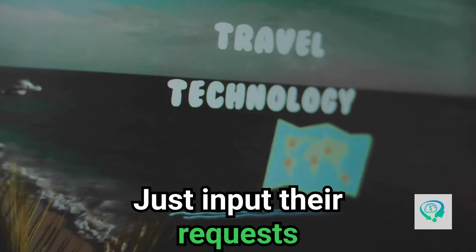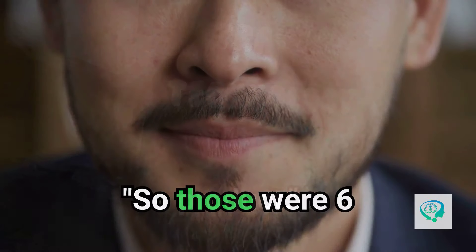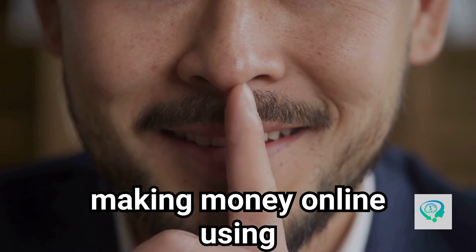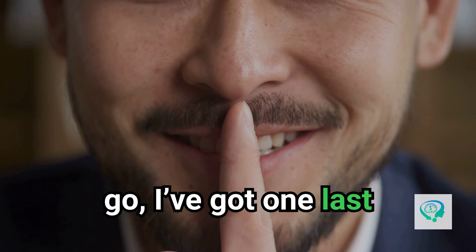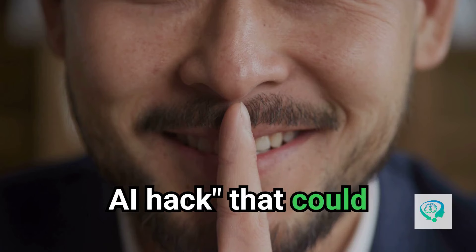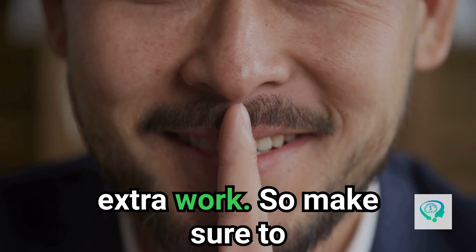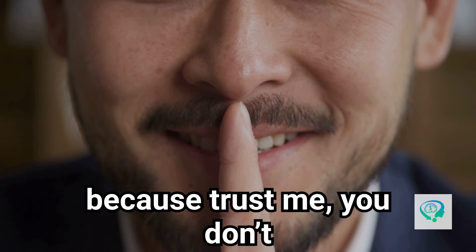So those were six lazy ways you can start making money online using AI and ChatGPT. But before you go, I've got one last surprise — in my next video I'm going to share an ultimate AI hack that could multiply your earnings by 10x without doing any extra work. Make sure to subscribe and hit the bell, because you don't want to miss it.